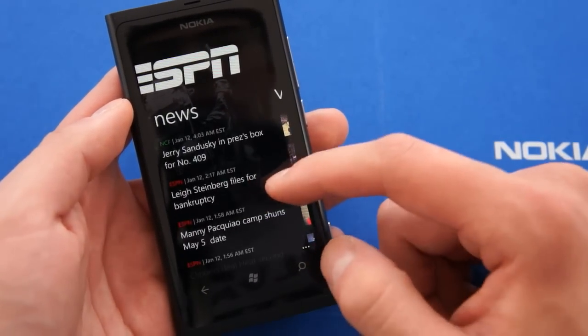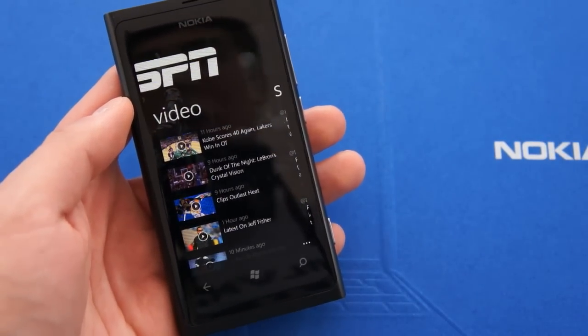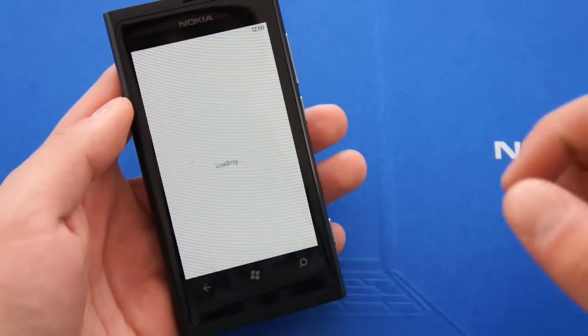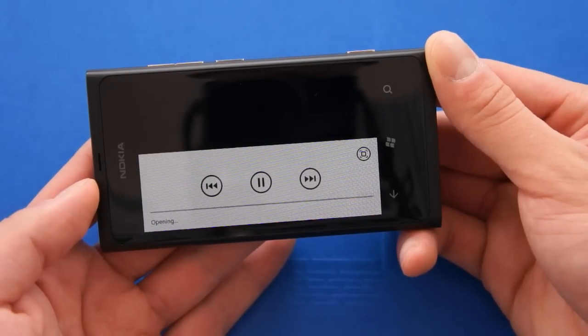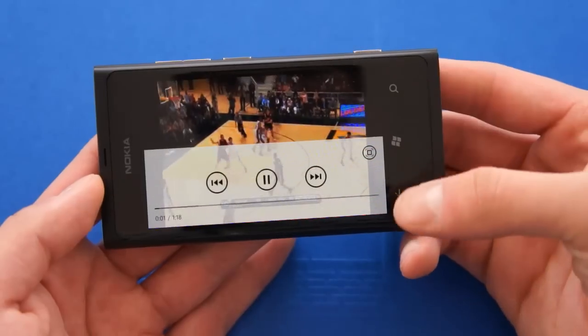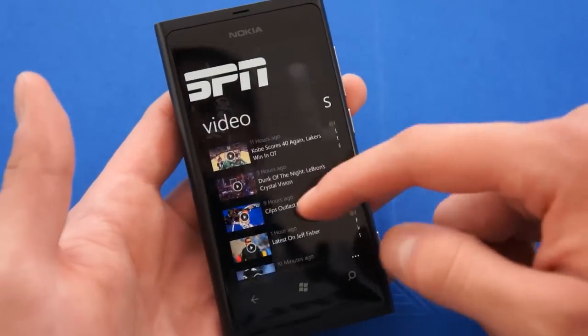Here we have videos — I guess these are previews for past games, just quick highlights. Let's see how quickly that plays. So that was really quick.